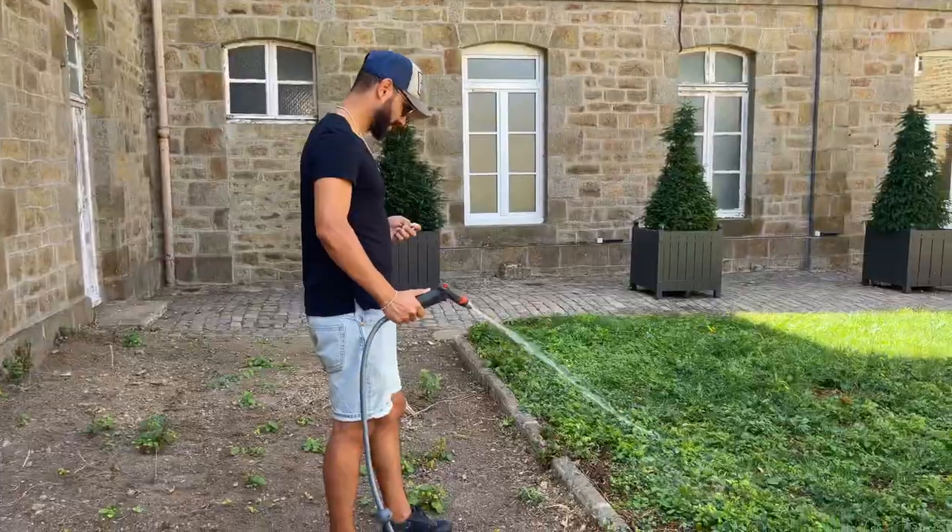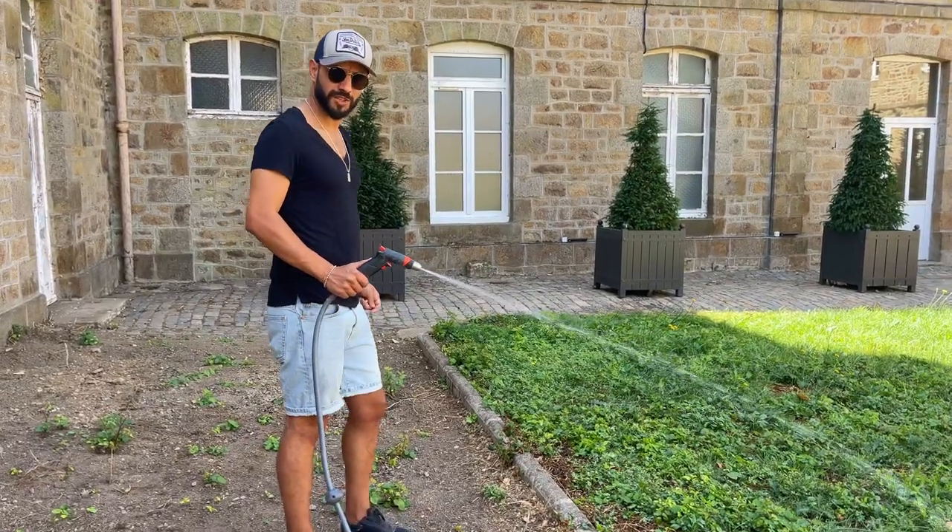Hello everyone, we're back at the convent today. Before we get started with work, we need to water the plants and trees in the garden — the courtyard of the convent. Mo, Billy, and Gwendoline are away for a couple of days, so we need to do this otherwise they're going to die because it's very, very hot in this courtyard.